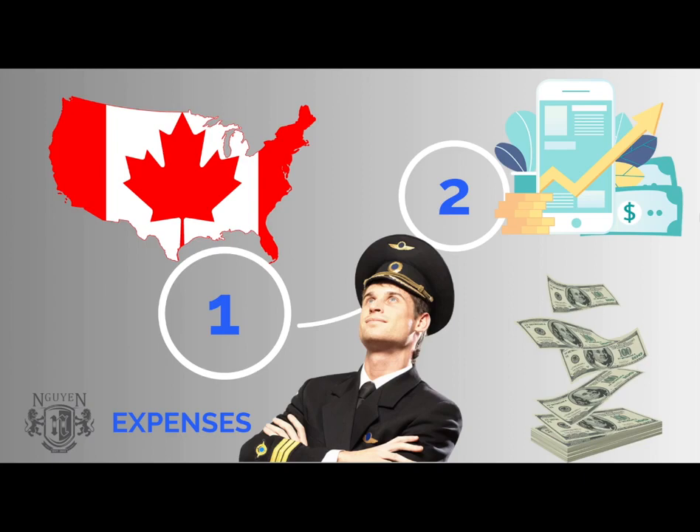Hey guys, this is Hwang and this is the channel about how to immigrate to Canada under the Atlantic Immigration Pilot Program. In today's video, I would like to show you how much money you need to prepare in order to apply for the immigration process to Atlantic Canada.